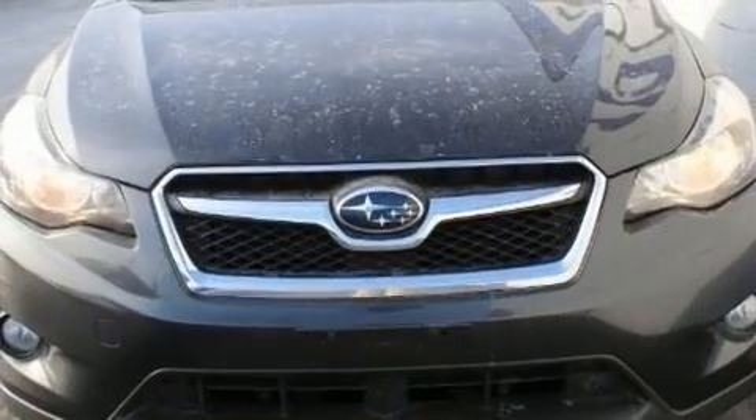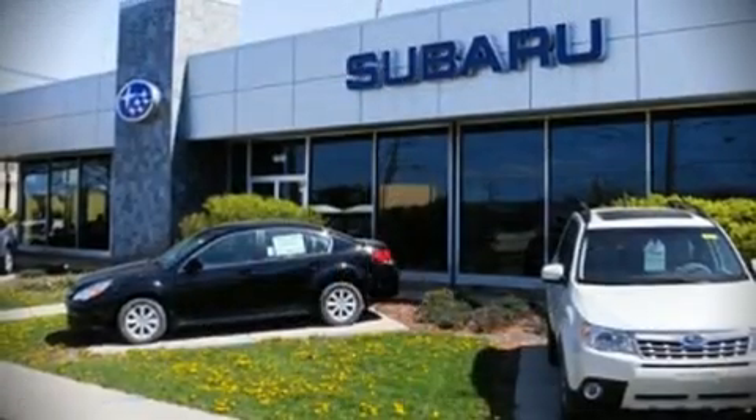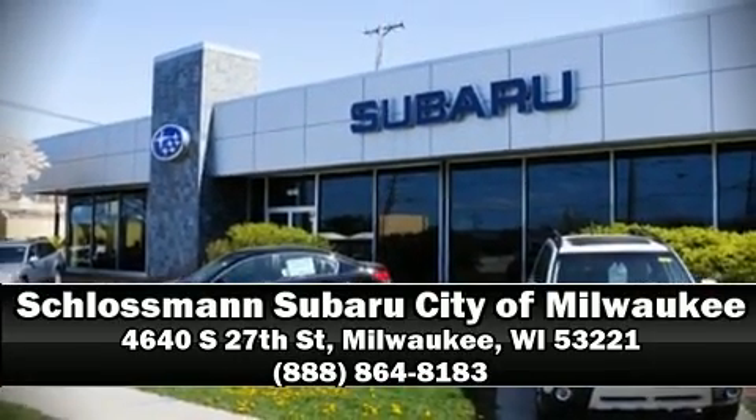It also arrives with a Carfax history report indicating just one previous owner. Please don't hesitate to give us a call for more information.